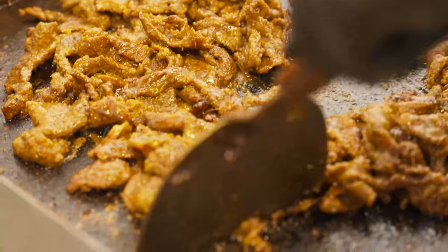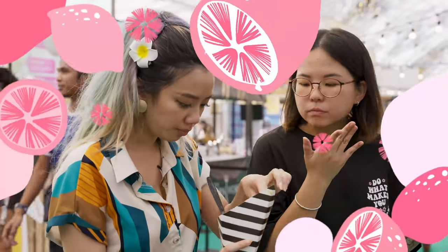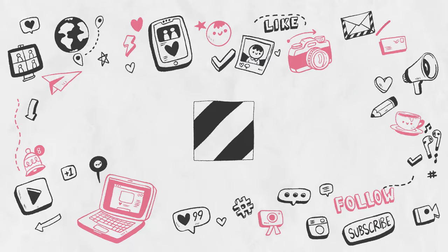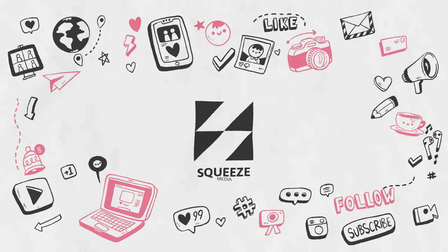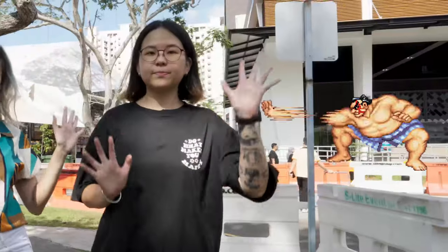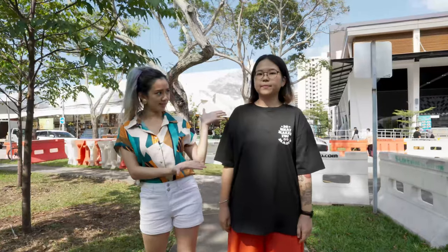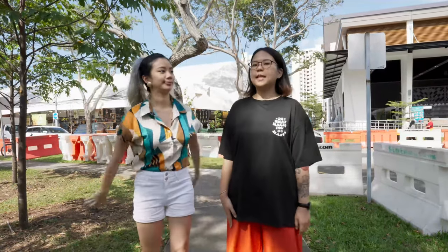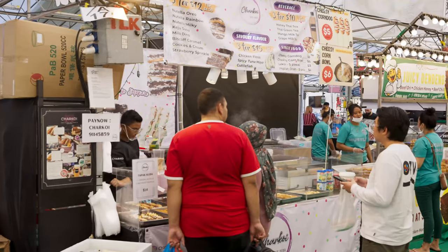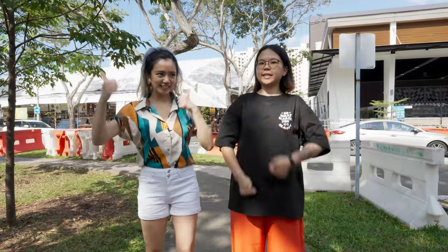Hi guys! Welcome back to another episode of Squeezed Media. We're going to do another food review. I'm Amanda and this is Nariz. Today we are going to the legendary Geylang Sarai Ramadan Bazaar 2023. There's a lot of things to try. Are we ready? Yes, I'm excited. Let's go!